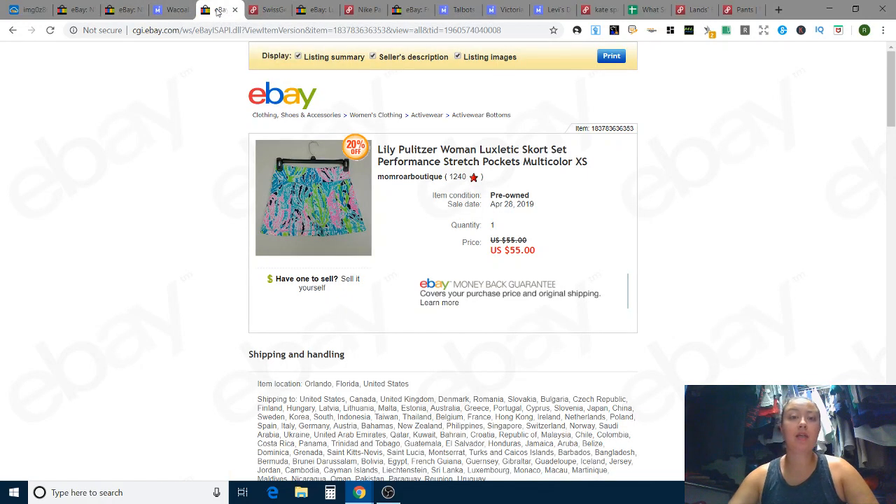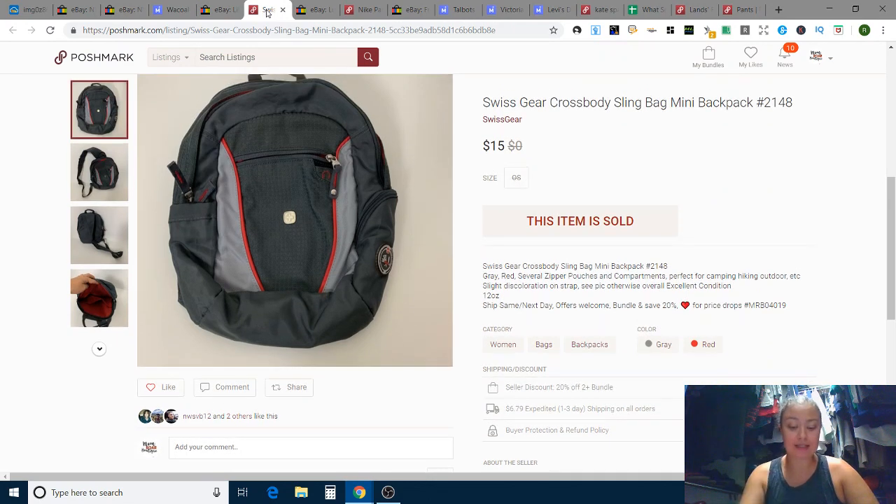This was a fantastic find from the Goodwill bins. I found the skirt first, then dug through the entire bin and found the matching top — a complete Luxletic set from Lilly Pulitzer, performance athletic wear. You can only see the skirt in the picture, but it was a full set. I had it up for $89 or $99, got an offer for $55, and took it. It's an extra small, Lilly Pulitzer can sit in smaller sizes, and for getting it at the bins, $55 was great. That sold on eBay in six days.